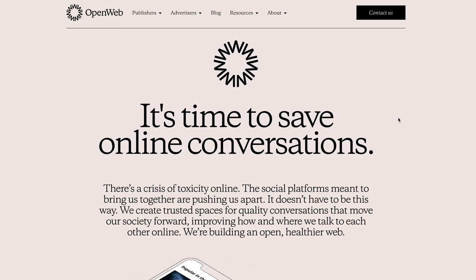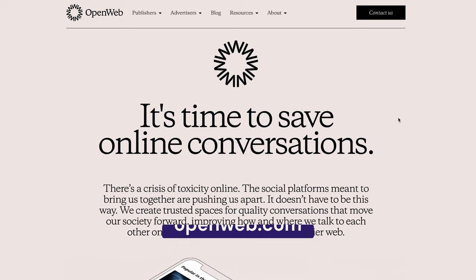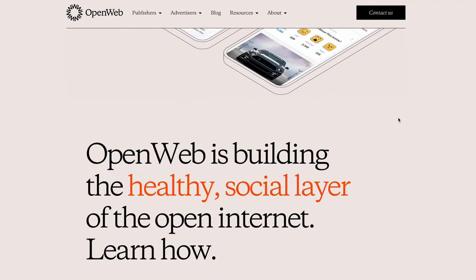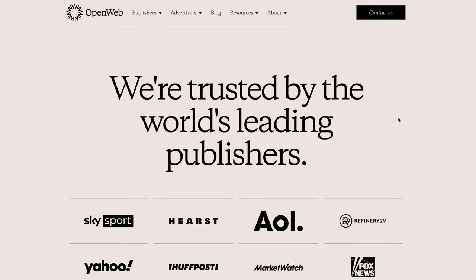Plenty of website homepages display a full-screen hero image to communicate the brand message, but current web design trends take a different approach. Instead of relying on photography as the focal point, web designers use fewer pictures to eliminate distractions. Instead, they utilize catchy or thought-provoking copy to draw the audience in, such as this Open Web landing page. Along with a carefully thought-out font and site layout, a copy-driven hero banner can double as an effective call to action.